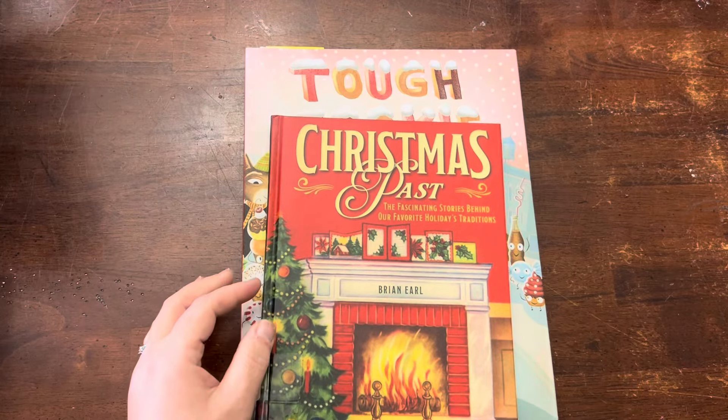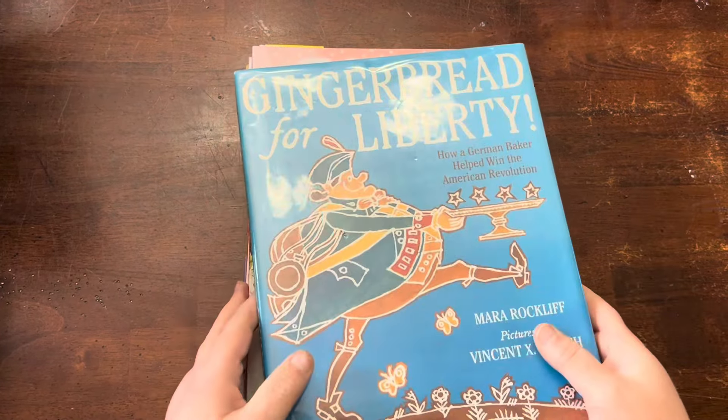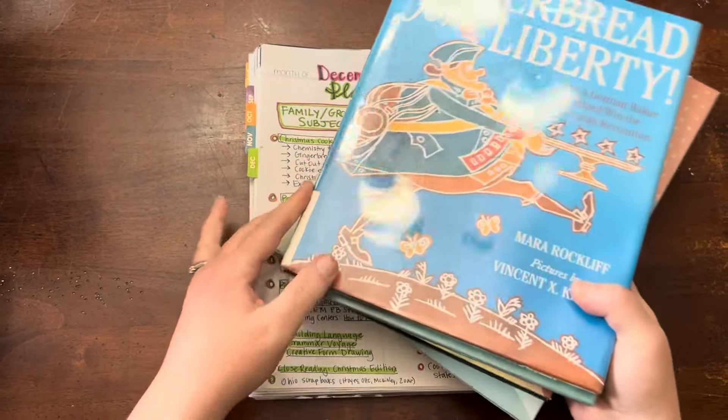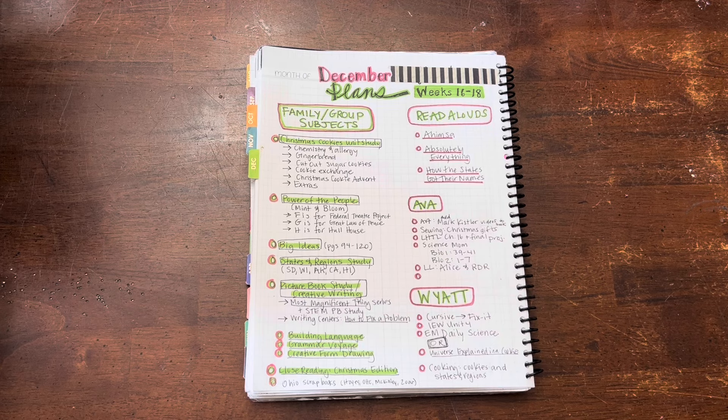Possibly this one, this one, this one. And then we've got some cookie swap project-based learning that we're going to do from Teachers Pay Teachers. I shared that in the other video, so I won't flip through it here but I will link that video below for you.